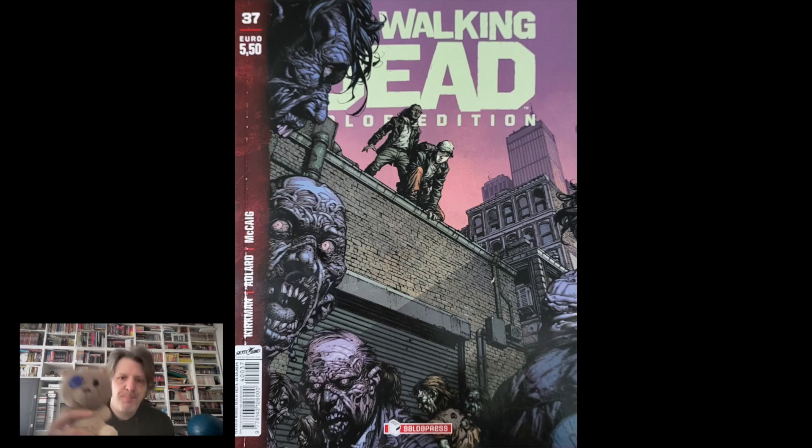Ciao a tutti ragazzi, io e Picettino oggi vi portiamo nel trentasettesimo volume di The Walking Dead Color Edition, è un bel alberetto uscito il 15 di marzo al prezzo di 5,50€, oggettivamente non proprio pochissimi, ma tant'è, questo è il prezzo.